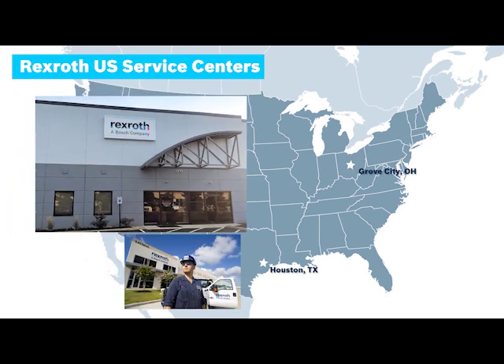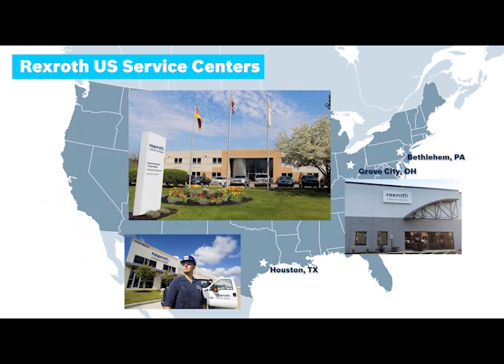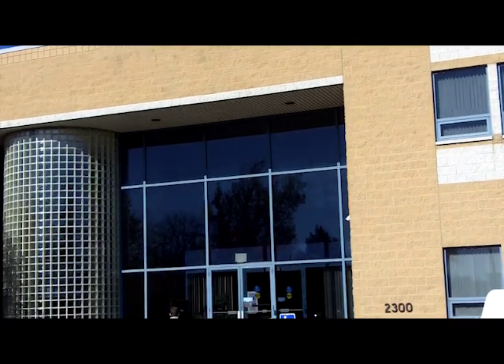Whether remanufacturing or repair, a field service call, or updating your equipment is the best option, we can help, and fast. In Bethlehem, Pennsylvania, you will find our original industrial hydraulic service location.